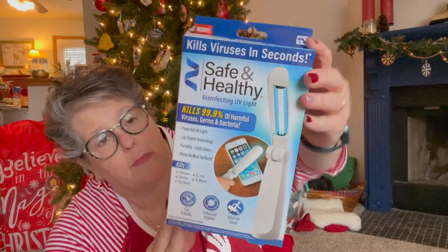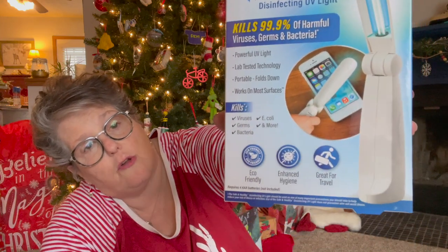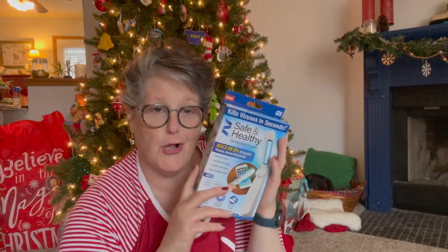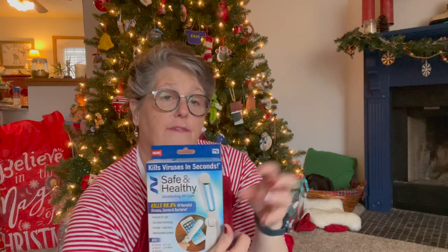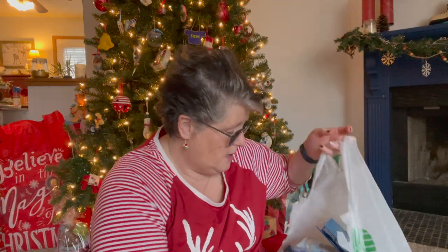I found these - I picked up a couple, one for my niece and my nephew to have. These are the Safe and Healthy Disinfecting UV Light - kills 99.9% of harmful viruses, germs, bacteria, E. coli, and more. You just shine the UV light on all these surfaces - obviously don't look at it in your face. Somebody said they were selling them at Walmart and grocery stores for $20 and I just got it at the Dollar Tree. I actually have one from my work they sent me to put my phone in - but I grabbed one of these too for the car. We're in 2020 so nothing is out of the ordinary around here gift-wise.